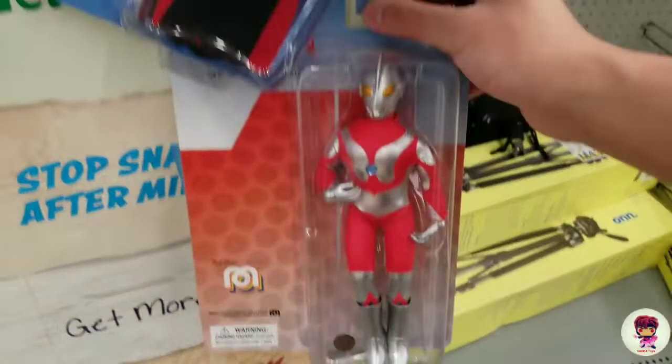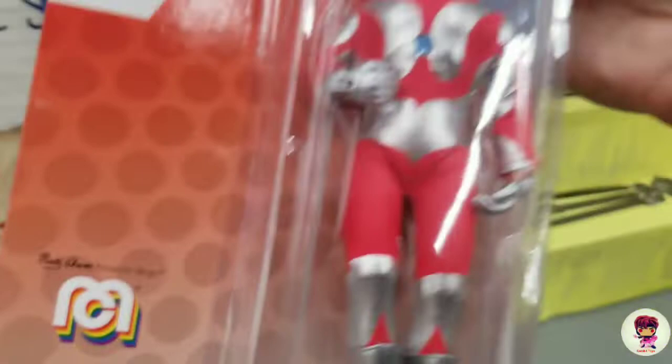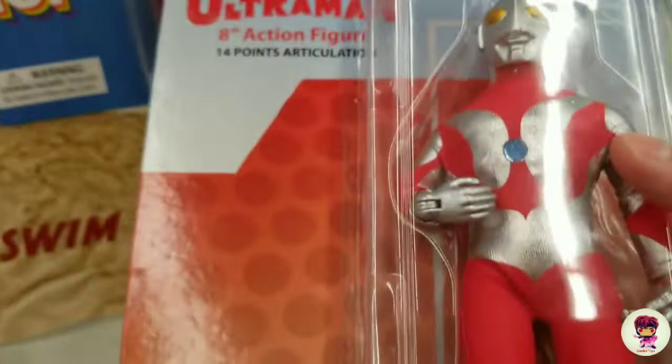Picking up this Ultraman — aww, he's got a little nick right there, but I'll still pick him up. Ultraman.